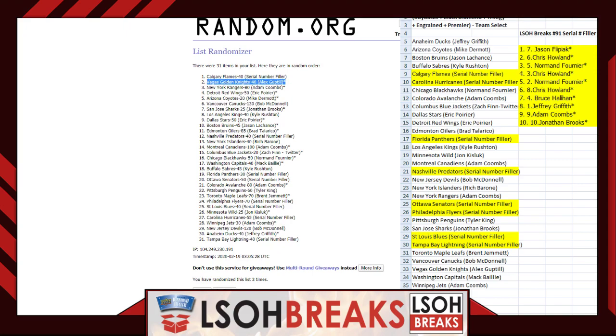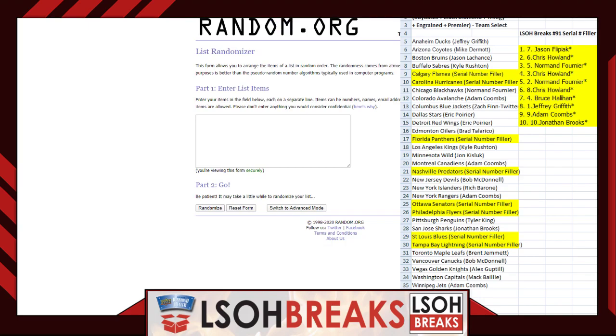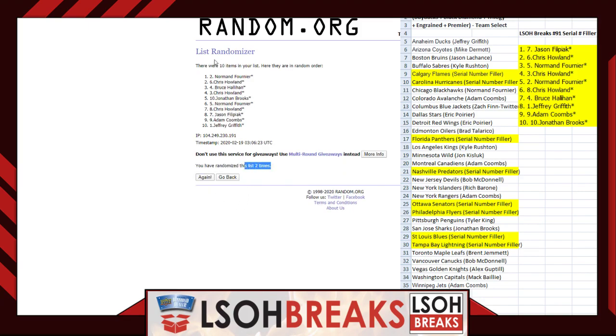Now we go back to the original Razz 165 list for the serial number filler credit. All ten participants have a shot at $15 in credit. Top participant after three randoms receives $15. After randomizing three times — Jonathan Brooks in spot one! Congratulations Jonathan, you'll receive $15 in future breaker or razz credit. And there we have it folks — break number 91 is in the books.